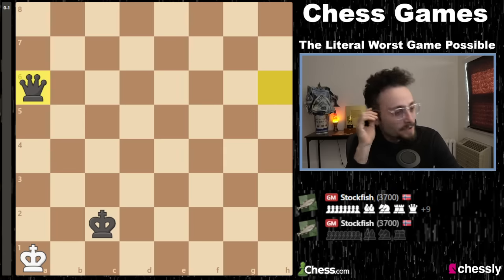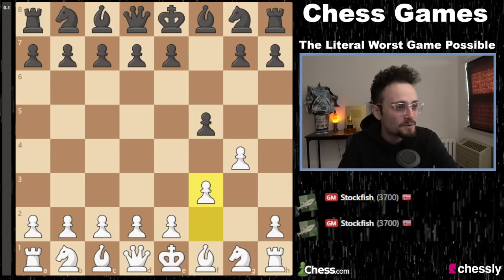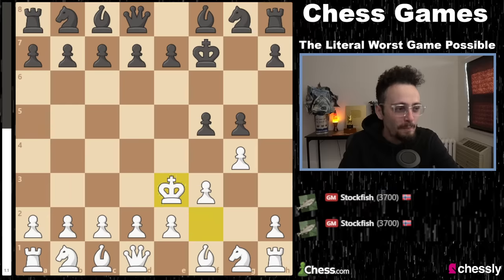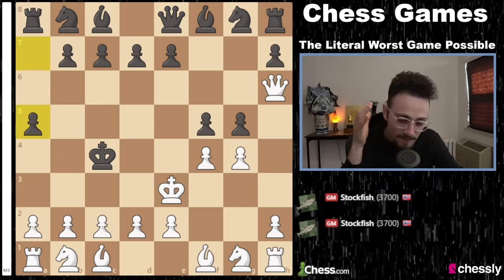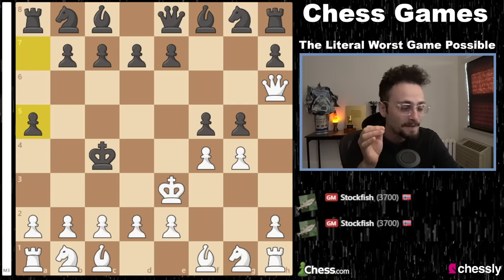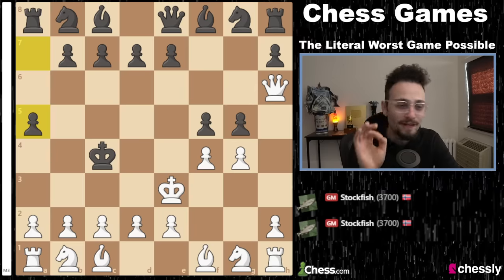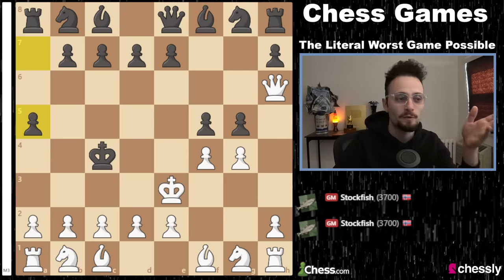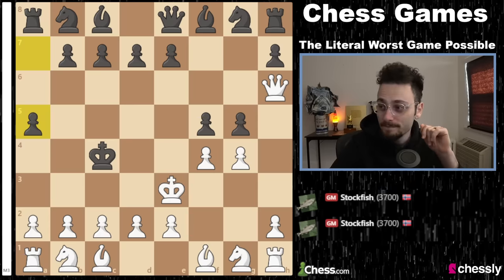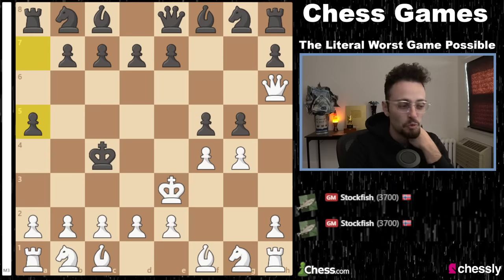112 moves. If we let this continue, it probably would have gone into the 200s. But this is what happens when you program Stockfish to mathematically make the worst move possible on every single turn — it is some giga brain stuff. Without a shadow of a doubt, this is one of the stupidest and most hilarious things I have ever seen. We literally created the worst possible chess game. We made history. You are a part of history. We'll go back to regularly scheduled good chess programming tomorrow, but for now, get out of here.